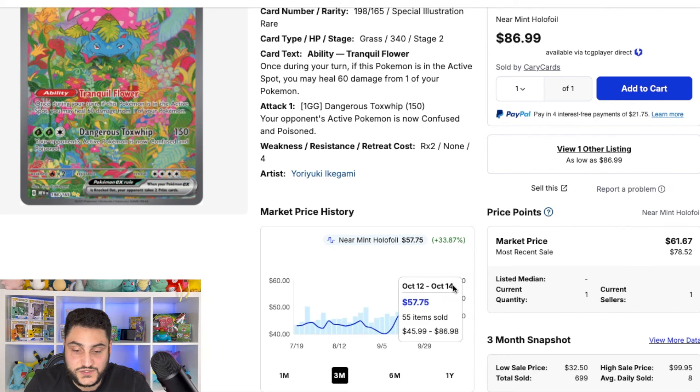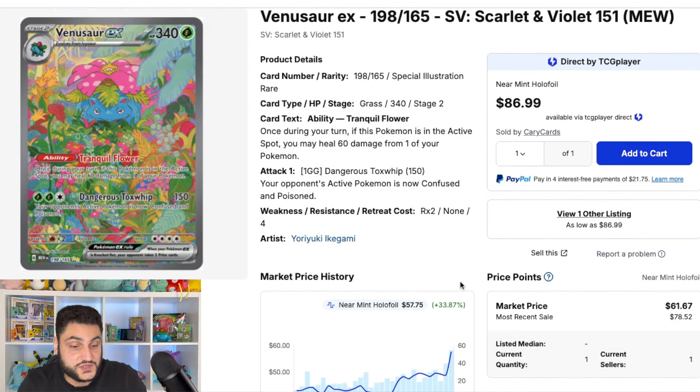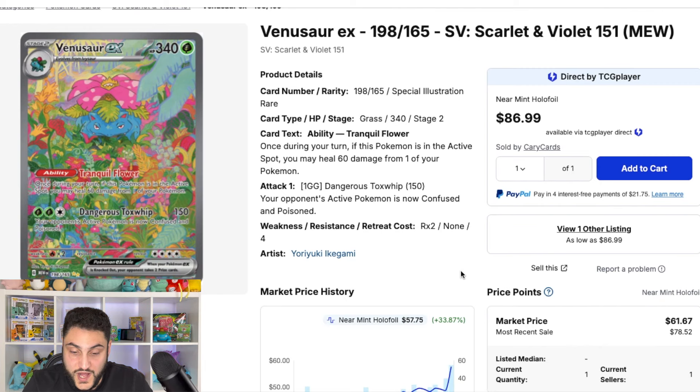Looking at Venusaur EX, it's also having movement — up about 33.8% and currently going for $57.75. It's a beautiful card and I also like this one a bit more than the Charizard. It's going for around $57, which is a good opportunity to pick it up as it's still relatively cheap. The PSA 10 for Venusaur was going for around $400 Canadian.